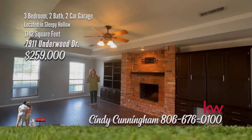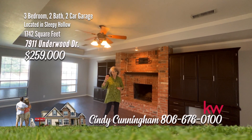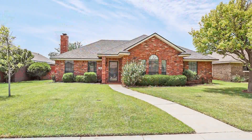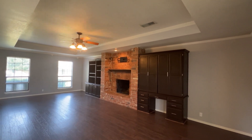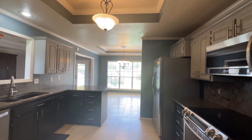Welcome to this wonderful three-bedroom, two-bath home with two-car garage in Sleepy Hollow, and you are just a hop, skip, and a jump from the elementary school. Great three-bedroom home in a quiet cul-de-sac. The living area is huge with wood flooring, fireplace, and built-ins.